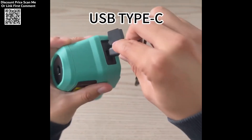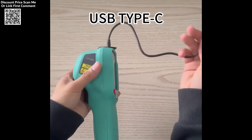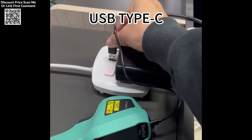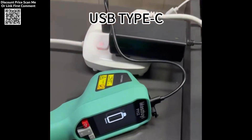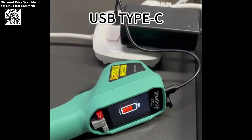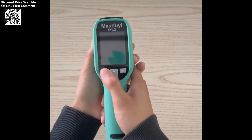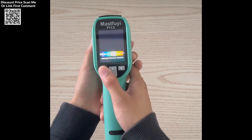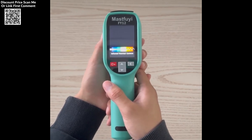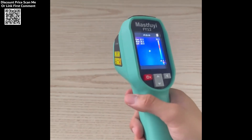The MASFUI Thermal Imaging Camera also boasts unmatched stability and swift detection capabilities. The device is built to ensure that no faults are overlooked, reducing the chances of omission or misjudgment during inspection. Whether you are working in challenging environments or under tight deadlines, this thermal imager helps professionals complete their tasks efficiently and with confidence. The rapid fault detection feature is particularly beneficial for industries that rely on precision, such as HVAC, electrical engineering, and construction.